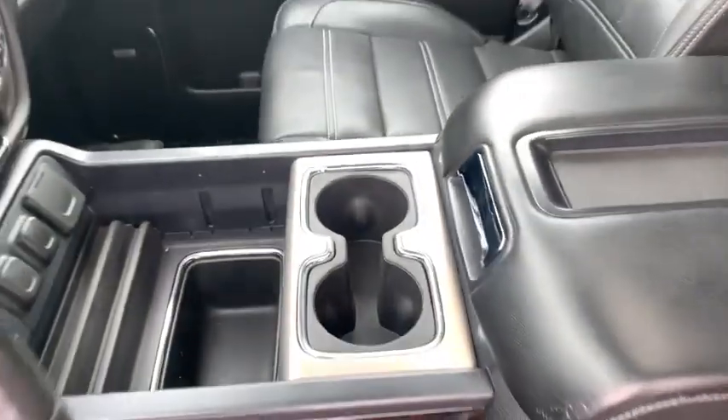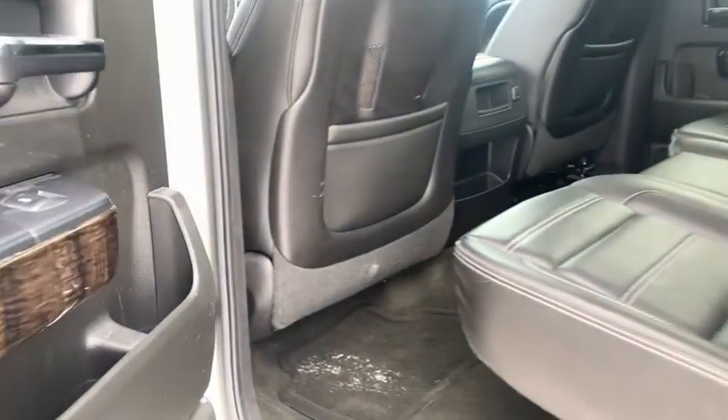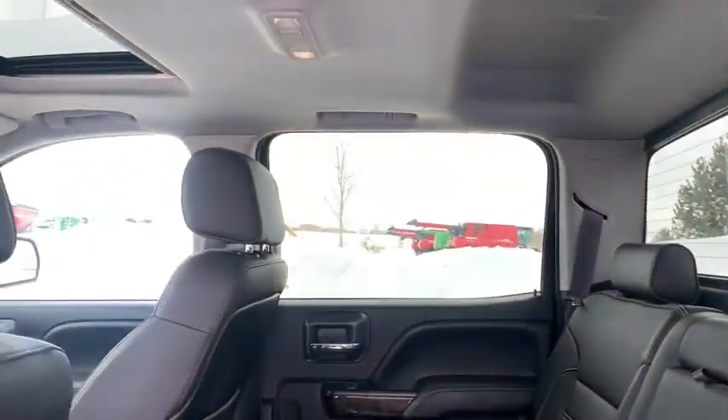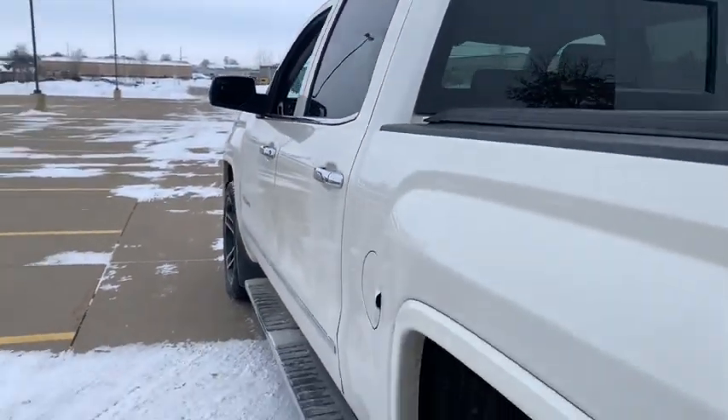Leather-wrapped steering wheel, dual airbags, alloy wheels, chrome mirror caps, power steering, four-wheel disc brakes, floor mats, universal garage door opener, center armrest, trip computer, power windows.